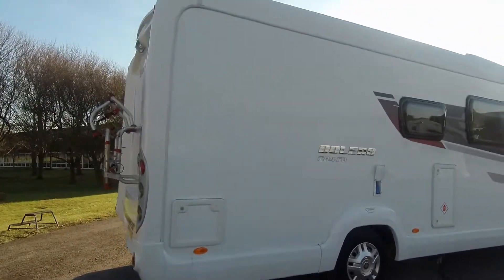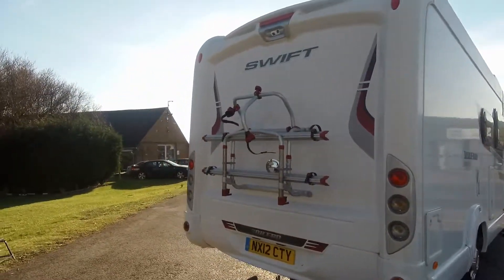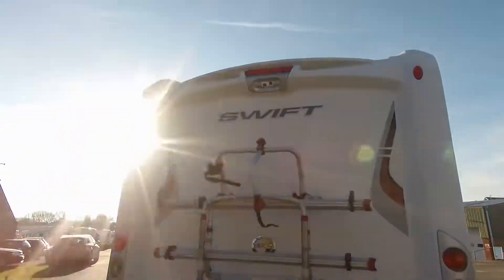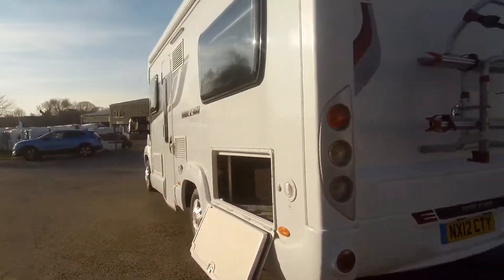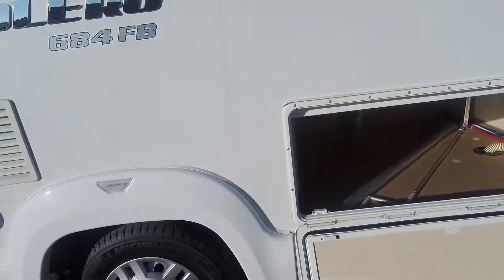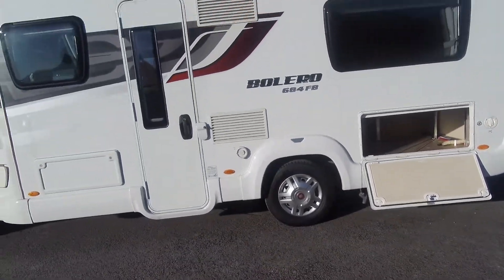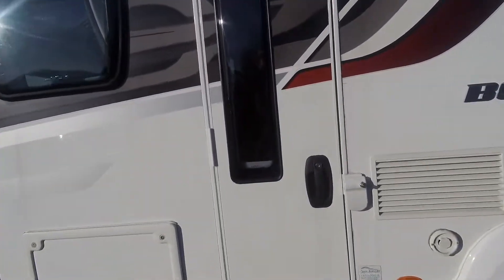It's one of Swift's top of the range models and it's fitted with, as you can see at the rear, dual reversing camera, cycle rack, and as we walk around we come to the underbed storage alongside the water tank cap. We see it has a roll-out awning fitted.